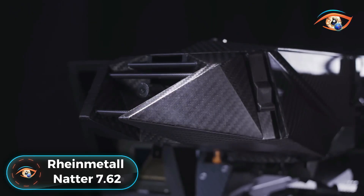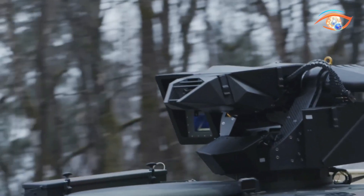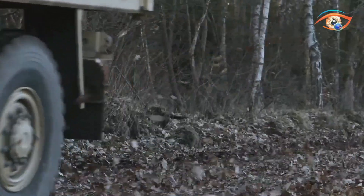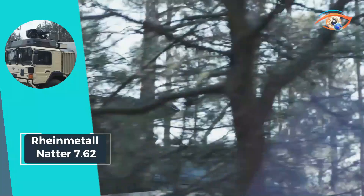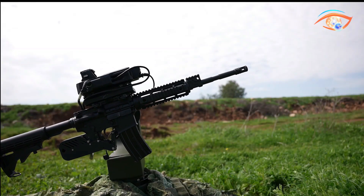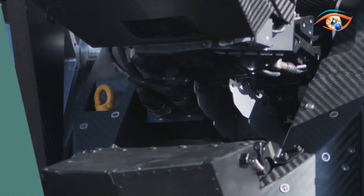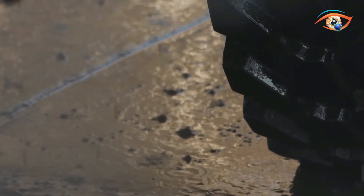The Rheinmetall Natter 7.62 introduces a cutting-edge remote-controlled weapon station engineered for self-protection on both tracked and wheeled vehicles, even in extreme conditions. With a focus on precision and speed, it ensures a high first-hit probability while allowing dynamic combat engagement. Equipped with automatic target tracking and a self-stabilized platform, this system offers unparalleled performance in volatile environments. Whether mounted on armored vehicles or tactical trucks, the Natter 7.62 provides a robust defense capability, enhancing troop survivability while maintaining operational flexibility.